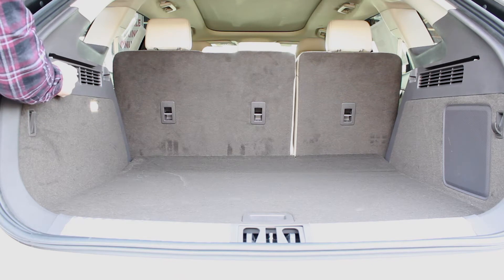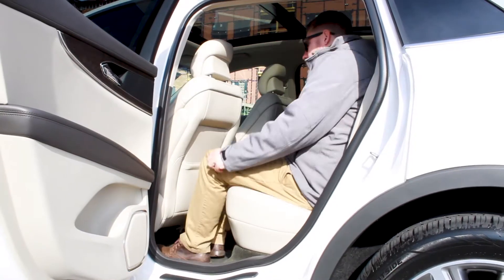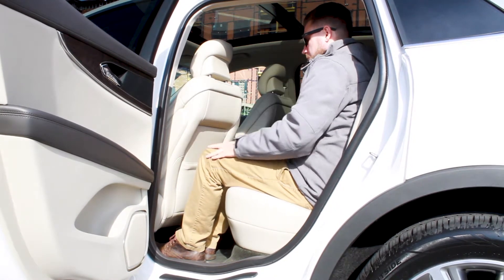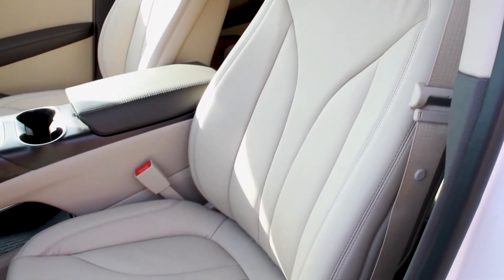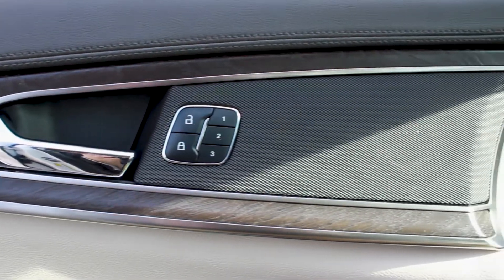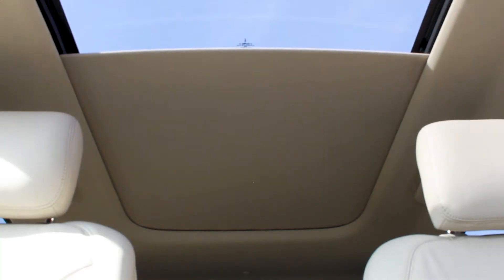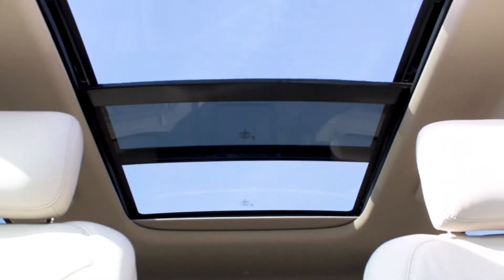The rear seats are able to fold flat, which heavily increases the available storage capacity. When folded up, the MKX boasts the best-in-class second-row head and leg room. The front seats are heated and cooled and offer luxurious Bridge of Weir leather with 22-way multi-contour seats with active motion massage capability. Unique wood trim is featured heavily on the center console, steering wheel, and door appliques. When you feel the need for some fresh air, let the sun shine in with the available panoramic vista roof.